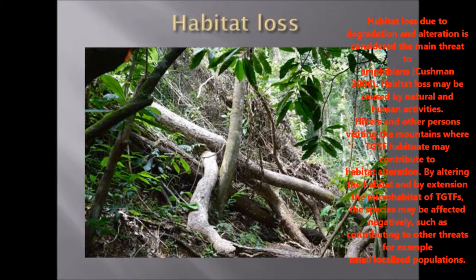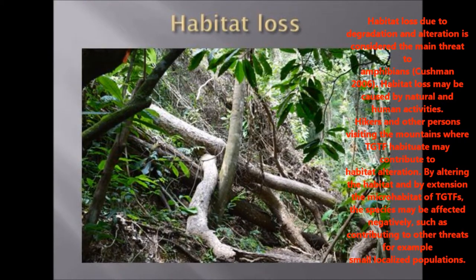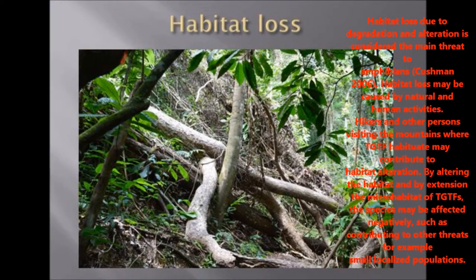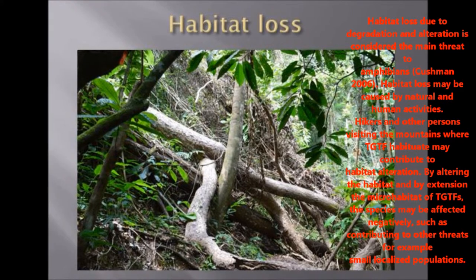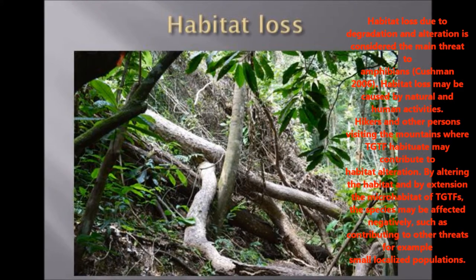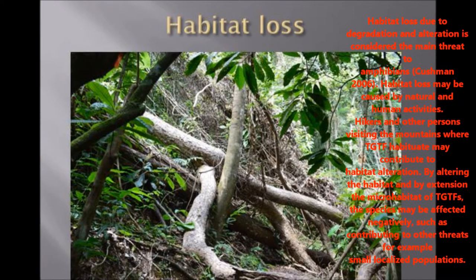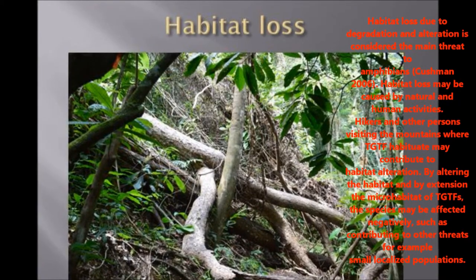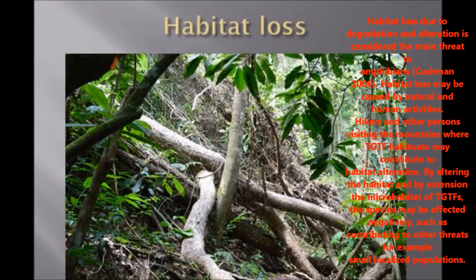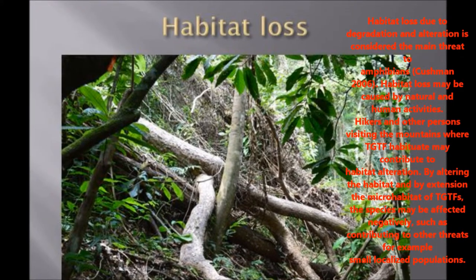Habitat loss due to degradation and alteration is considered the main threat to amphibians worldwide. Habitat loss may be caused by natural and/or human activities. For example, hikers and other persons visiting the mountains where the Trinidad golden tree frog inhabits may contribute to habitat alteration. By altering the habitat and by extension the microhabitat of Trinidad golden tree frogs, the species may be affected negatively, contributing to other threats such as small localized populations.